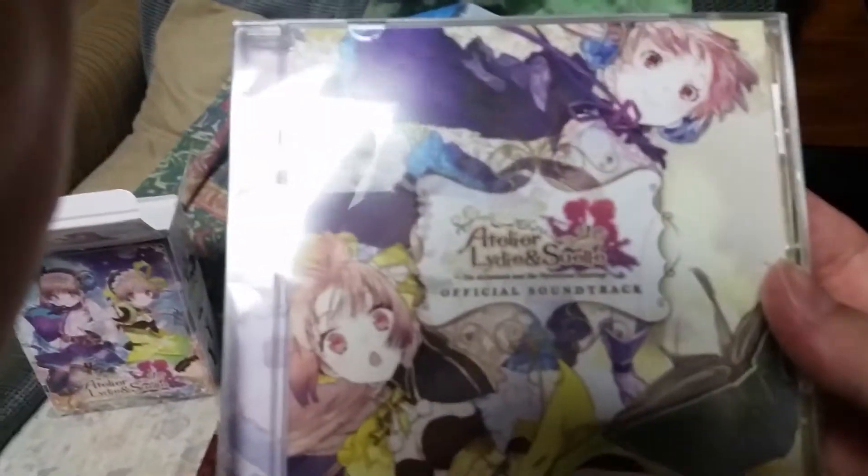Next up, we got the OST. This is a nice soundtrack — some nice art on it, too.